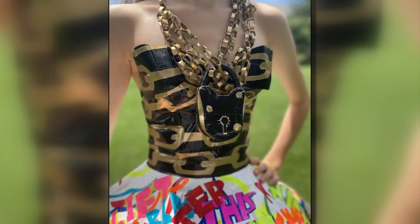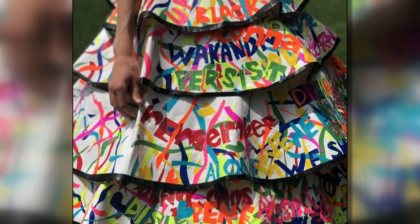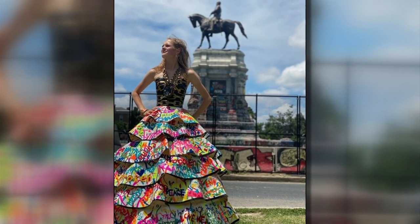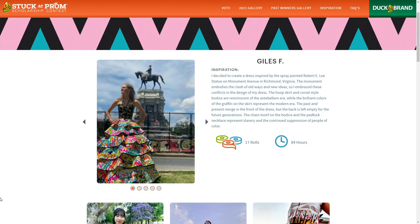And it certainly is beautiful. It took her 17 rolls of duct tape and 84 hours spread out over two months to create. You can help her win the $10,000 scholarship by voting for her online. You have until July 14th, and we'll have a link on WSLS.com that will take you to this page where you can vote.